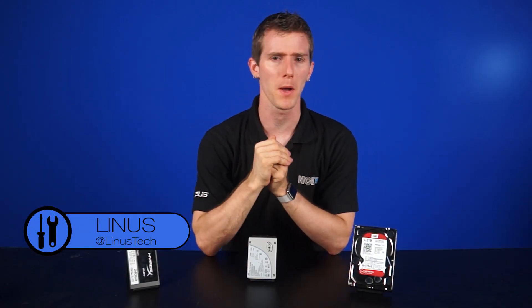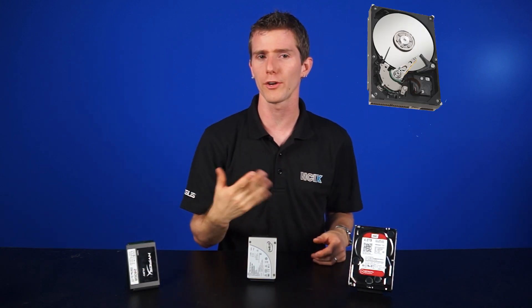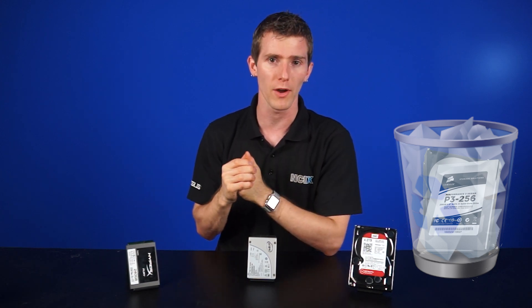All right, but hold on a second, you say. I just deleted my data, so it's gone, right? How is it possible to get it back? Well, this is a common misconception. When you delete a file on your hard drive or SSD, it goes to the recycle bin. So when you empty the recycle bin, that means they're gone for good, right?